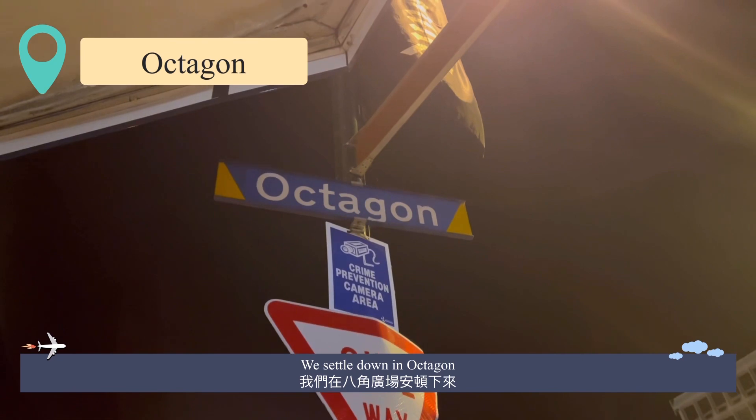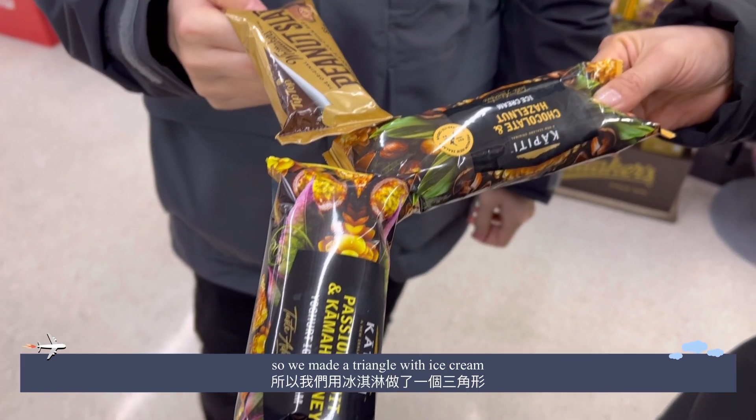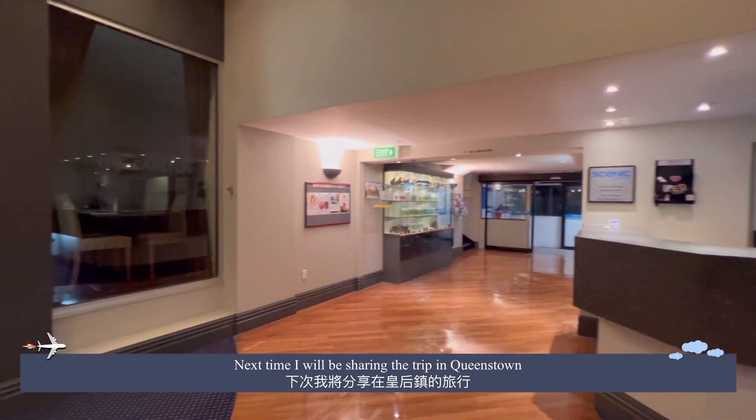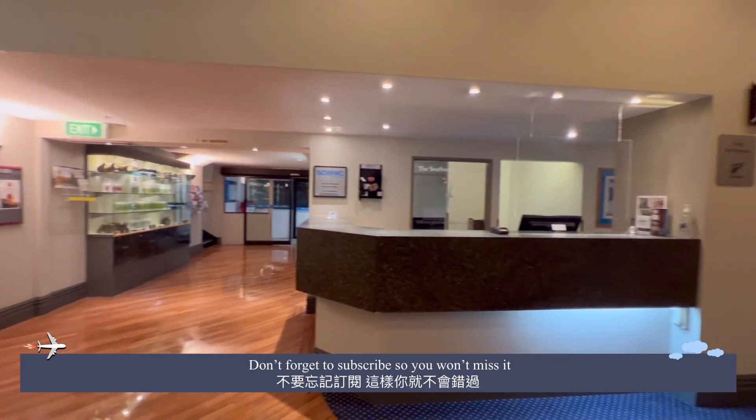We settled down in Oamaru, so we made a triangle with ice cream. Next time I will be sharing the trip in Queenstown — don't forget to subscribe so you won't miss it!